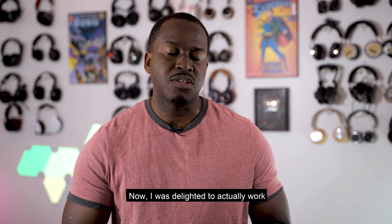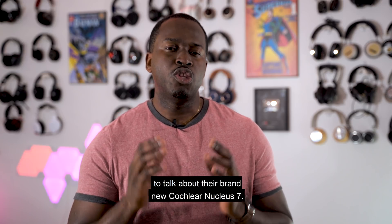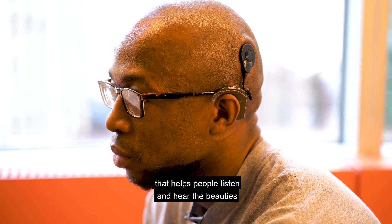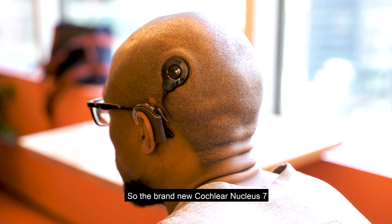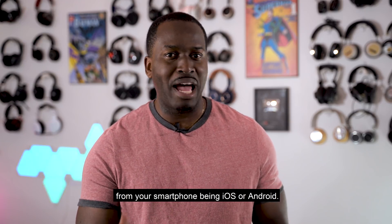I was delighted to work and partner on this video with a company called Cochlear to talk about their brand new Cochlear Nucleus 7. It's a cochlear sound implant processor that helps people listen and hear the beauties of sound through technology. The Cochlear Nucleus 7 allows you to stream music and listen from your smartphone, whether iOS or Android.